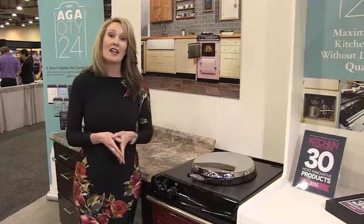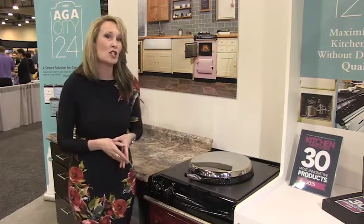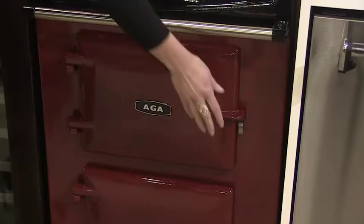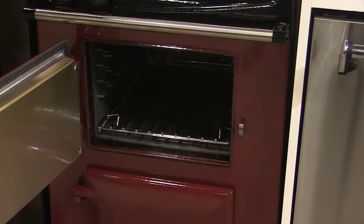The benefits of the Aga City 24 is you have all of the capacity within that 24 inch space. So we can still roast, bake, and slow cook in the Aga. You're not losing the capacity.